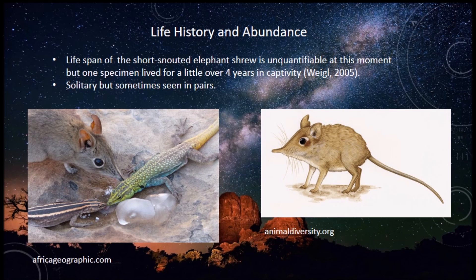Life history and abundance: the lifespan of the short-snouted elephant shrew is unquantifiable at this moment, but one specimen lived for about four years in captivity. They are also solitary but sometimes can be seen in pairs.